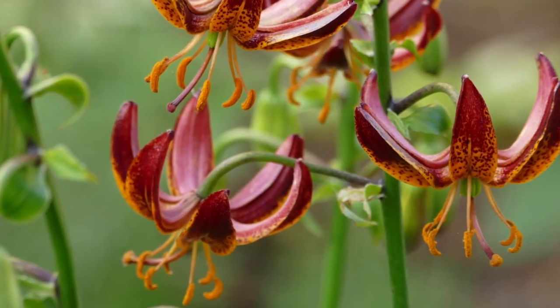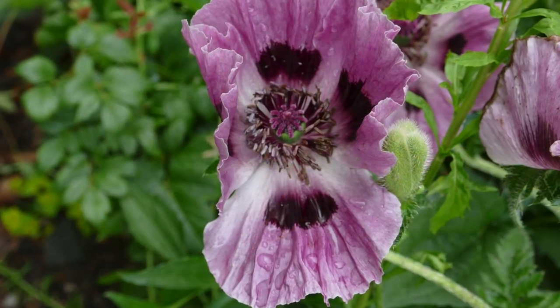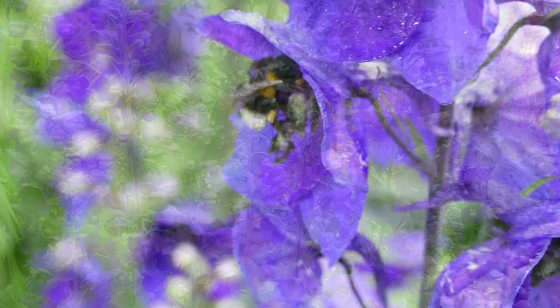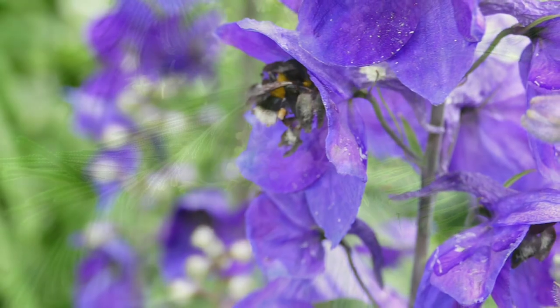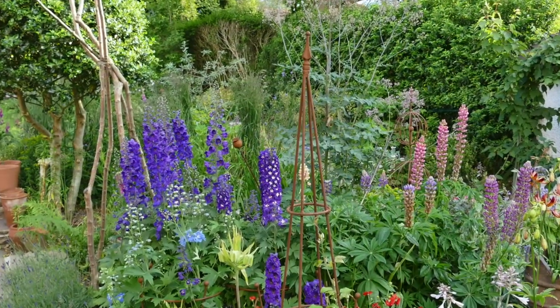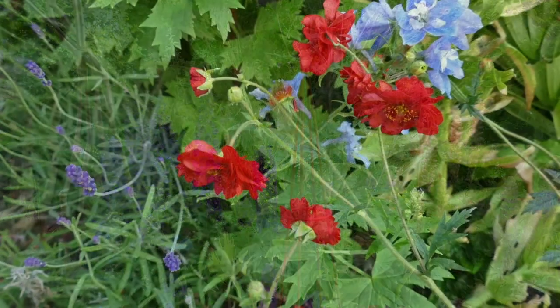A mimosa tree grows against the warm brick, and at last I have a wall to grow wisteria over. The old church door came from a reclamation yard in Wales, and now most days you will find me gardening very happily behind the blue door.